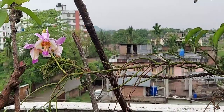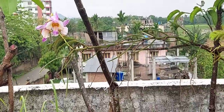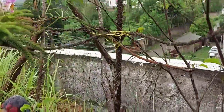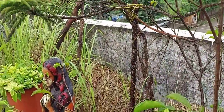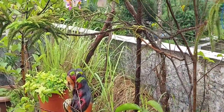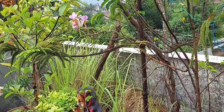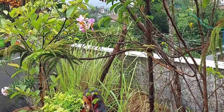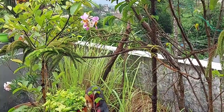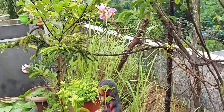This particular orchid requires direct sunlight to bloom, which is why I have placed it on the terrace so it can get lots of direct sunlight. Previously I had one in my front yard in a shady spot and it was not blooming because it wasn't getting proper direct sunlight. So I brought another branch up here so it can get lots of direct sunlight.